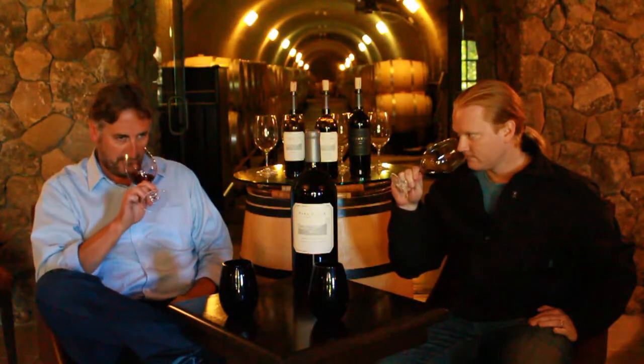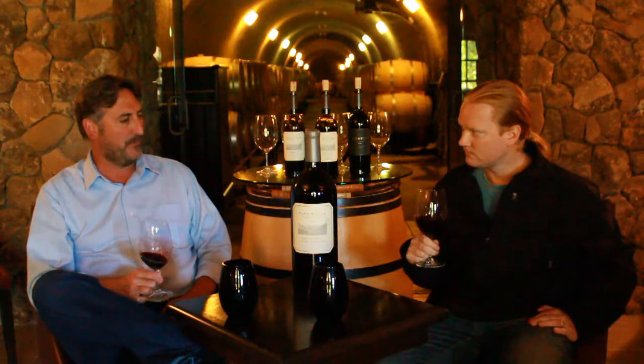On the nose for Charmstone '09 I'm getting a lot of cedar notes, kind of mixed in with a little bit of fresh black cherry and even some red cherry notes. I get a little black pepper in there also, really nice fresh fruit flavor, very drinkable.